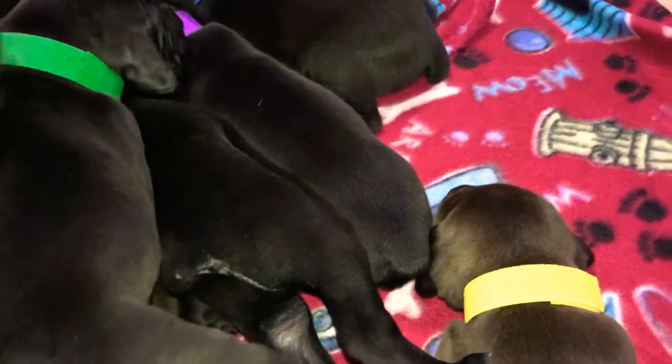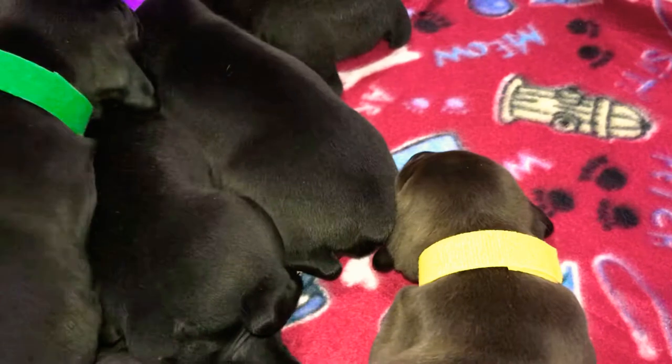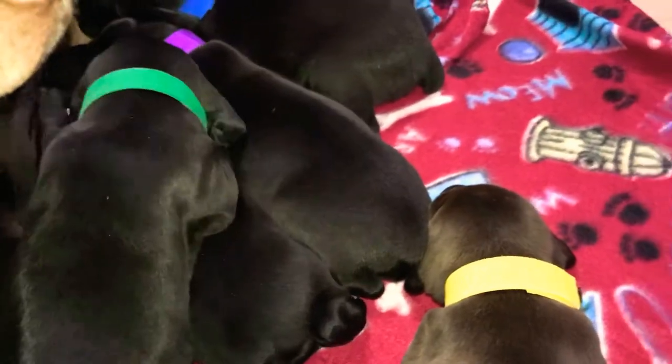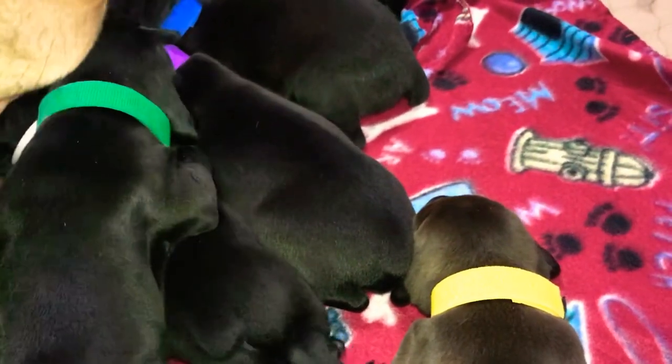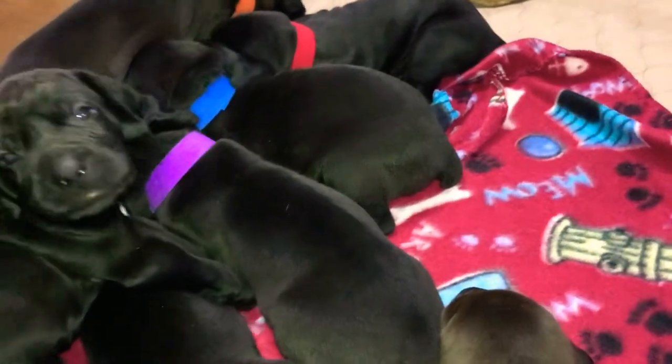This is the first time we've ever had a litter like this. It was not an anticipated litter; however, they are just so gorgeous. We are actually very stunned by how they look and how cute they are.